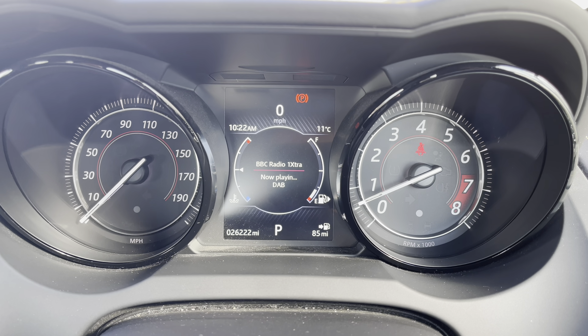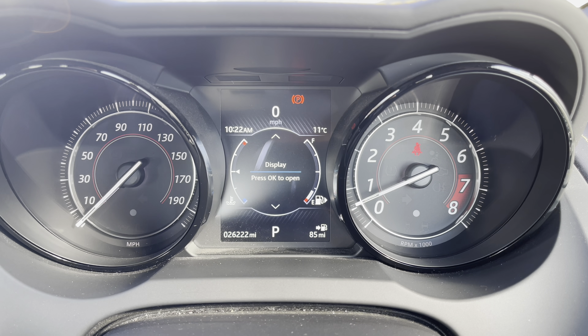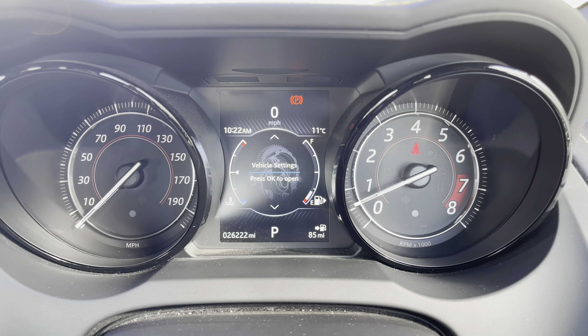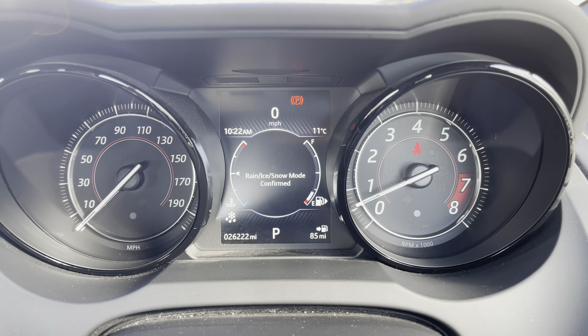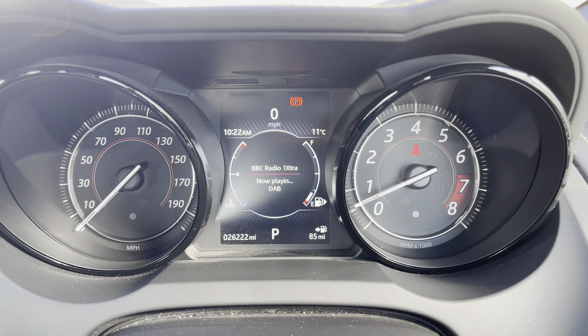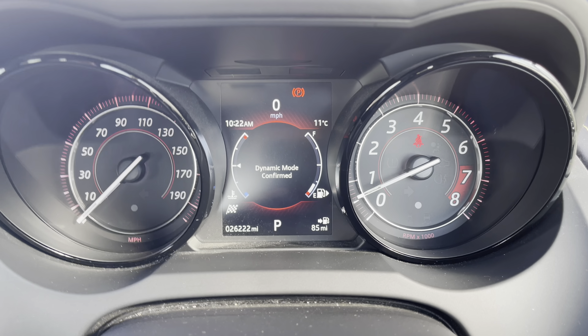The colour TFT display screen will have everything you would want at your fingertips. Media and radio stations can be changed whilst on the move, and various driver assistance functions are also available to keep you and your passengers safe. Distinctive rain, ice, and snow modes are available, with an added bonus of a dynamic mode if you prefer a sportier drive.